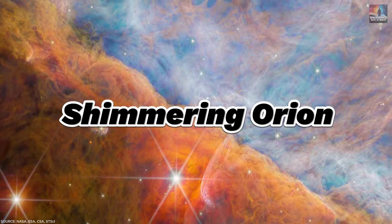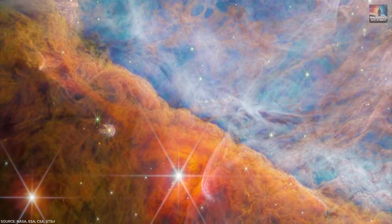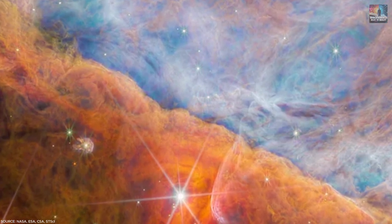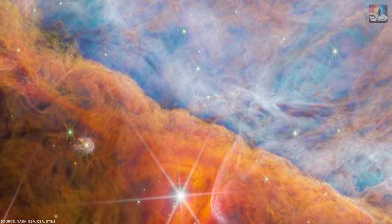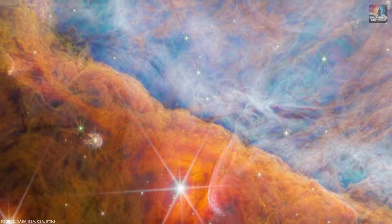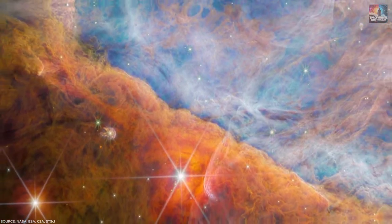Number 14: Shimmering Orion. When scientists studied the Orion Nebula, situated roughly 1,350 light-years away from Earth, they uncovered more than just a beautiful sight of stars. Within a young star system there, JWST detected signs of carbon-based molecules, which are crucial for life as we know it.